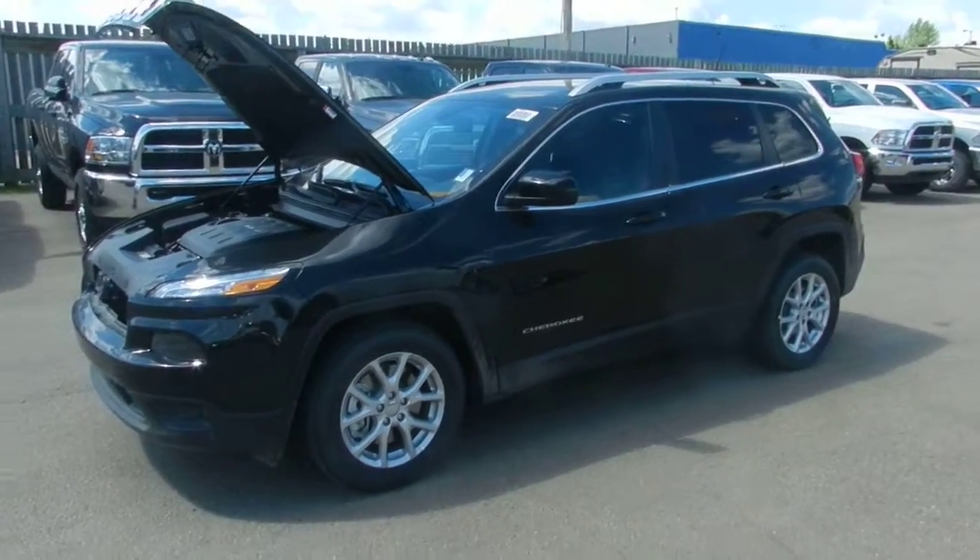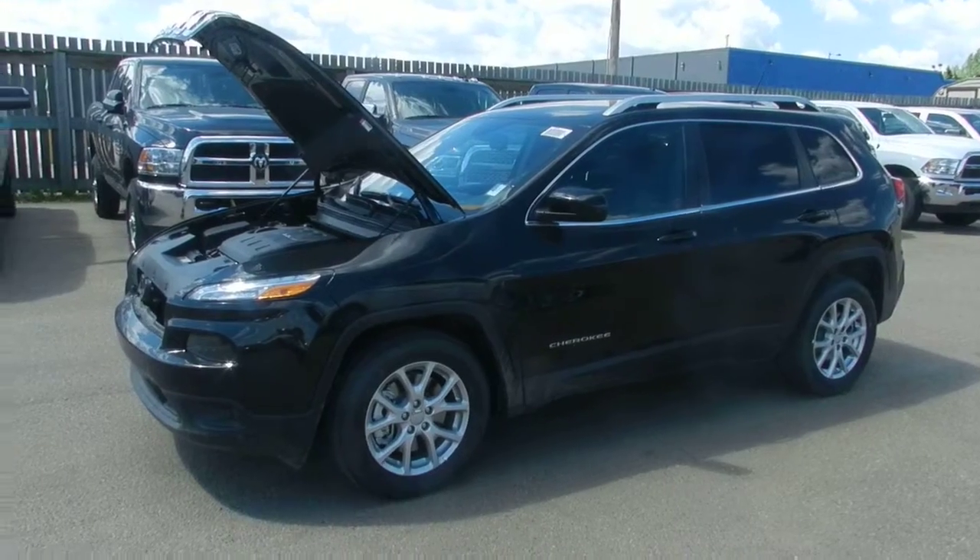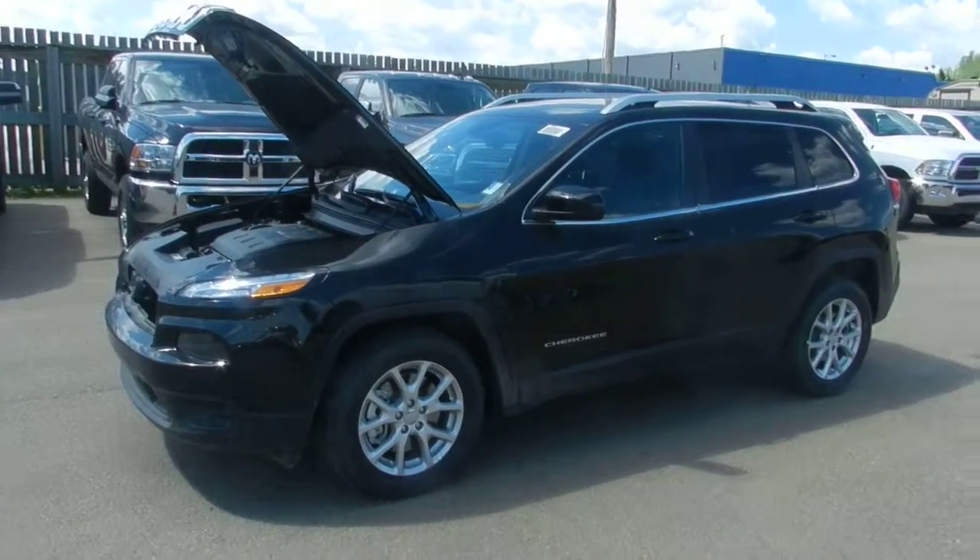Hi Jose, this is Ryan down here at Londonderry Dodge. I'm just going to do a quick walk-around video for you on a 2014 Jeep Cherokee.